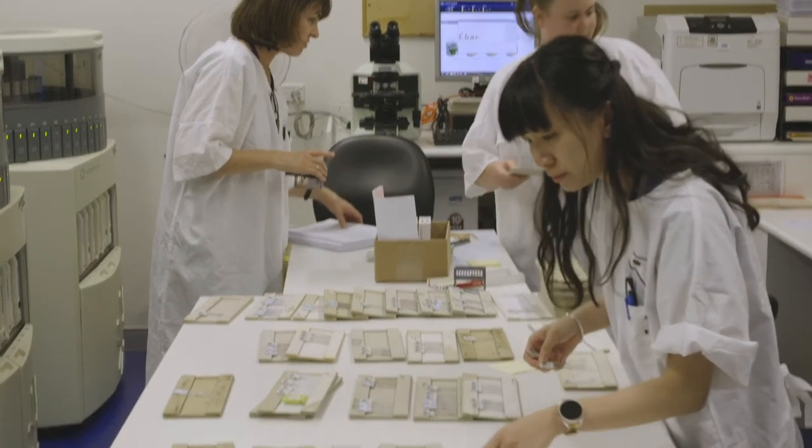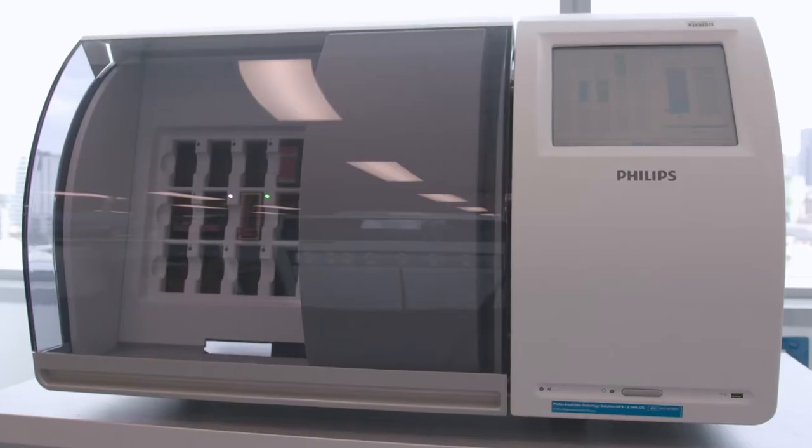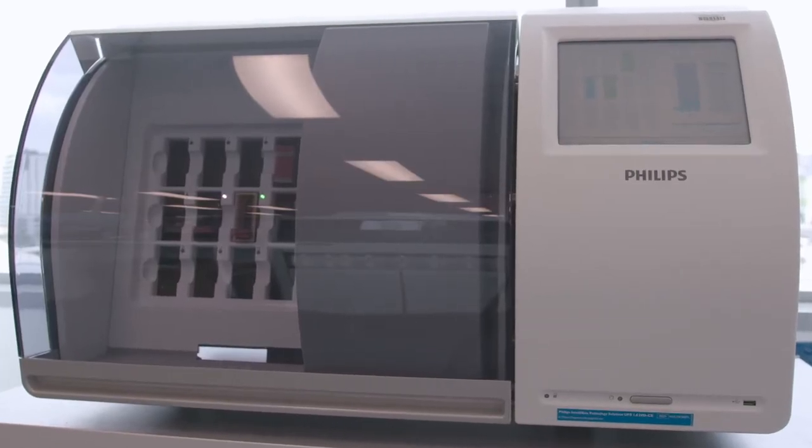In many cases we have to retrieve material that may have been reported months or even years previously, and the storage of glass slides off-site creates significant delays in the retrieval of this material. Digital pathology enables us to retrieve these in a matter of minutes.